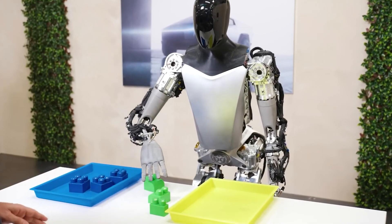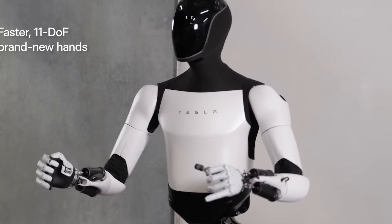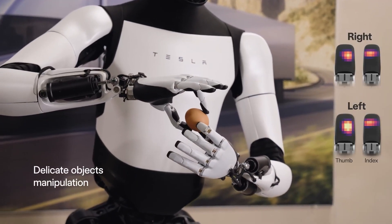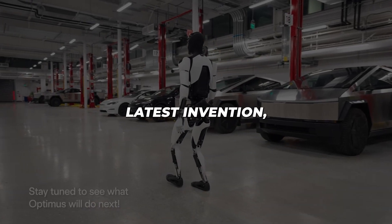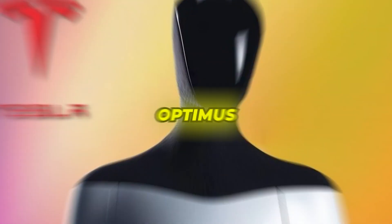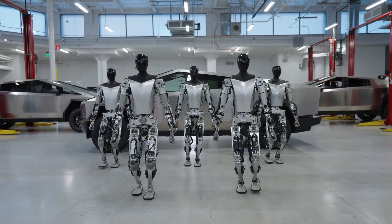Look at the way this robot's moving its hands. The movement is so natural that it actually appears to be unnatural. Your brain is screaming that this video couldn't possibly be real. But it is. You're not only looking at Tesla's latest invention, you're looking at their newest employee, Optimus. And there are going to be a lot more of these robots coming very soon to a factory near you.